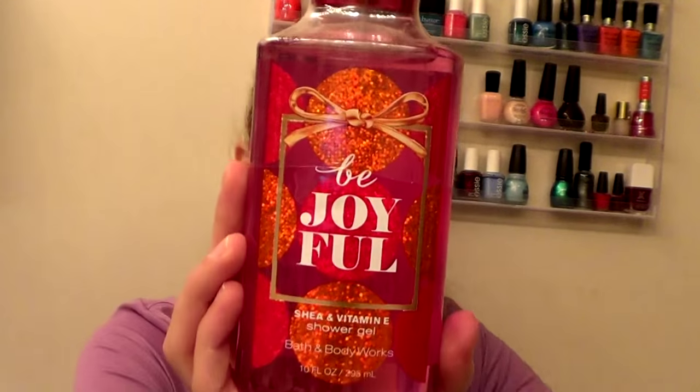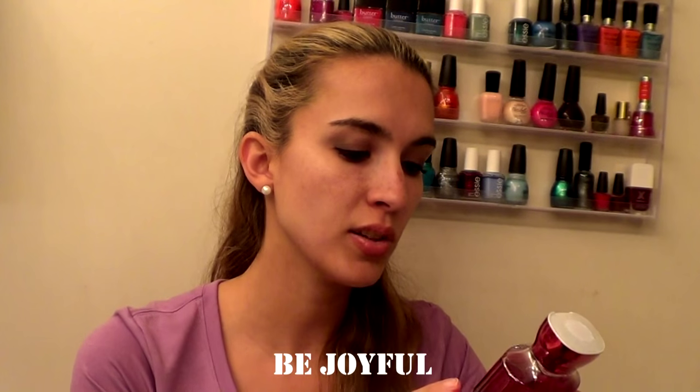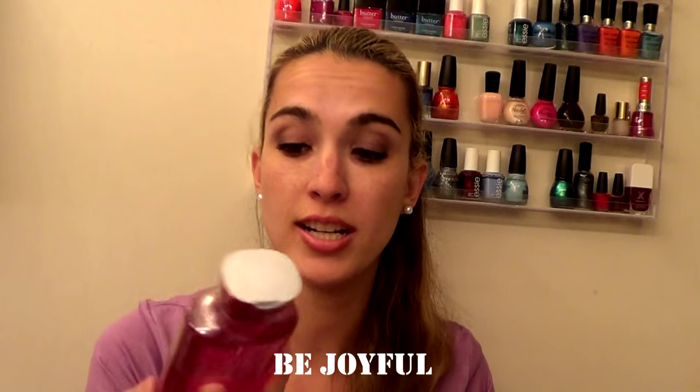The last body wash for me is Bee Joyful — it has Sparkling Clementine, Golden Mango, Frosted Jasmine, Winter Melon, and Shimmering Sugar. I love my sugar bakery scents as well as fruit scents, so those were just the best ones for me to pick up.